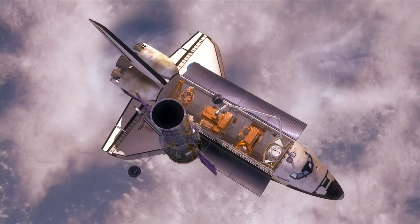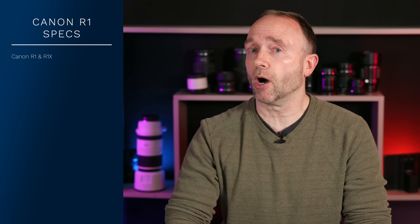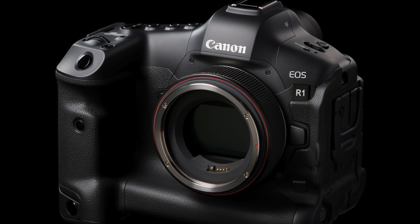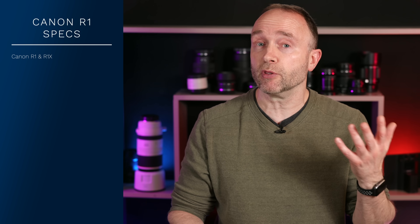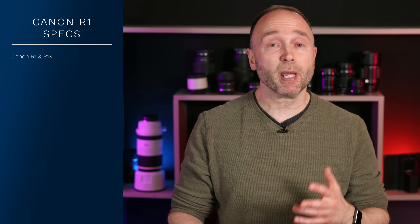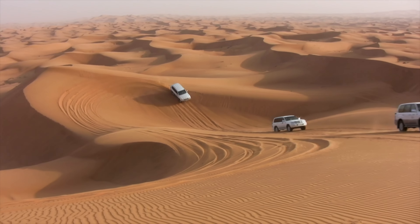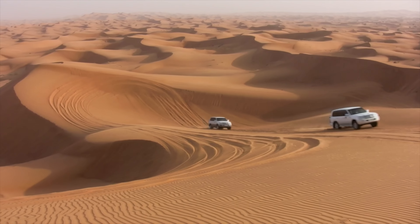I've never seen such bold specifications for a consumer-grade camera. These are the kind of specifications you'd expect to see from NASA on one of those deep space probes, but certainly not something you'd expect in a stills hybrid camera. The Canon EOS R1 is going to come in two models, the R1 and the R1X. The R1 is going to be built similar to the R3 and the 1DX Mark III, weather-sealed better than the 5 Series and the R Series. The R1X is going to be a ruggedized version designed for climates from the Sahara to sub-arctic conditions.